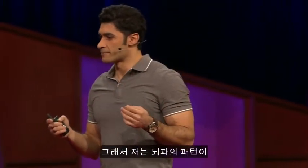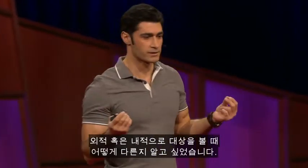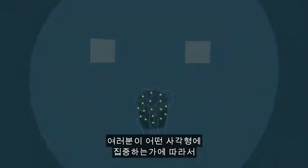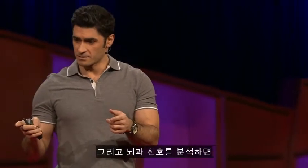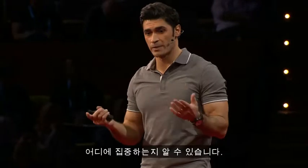I wanted to know what brainwave patterns occur when you look overtly or covertly. I set up an experiment with two flickering squares — one flickering at a slower rate than the other. Depending on which flicker you pay attention to, certain parts of your brain start resonating at that same flickering rate. By analyzing your brain signals, we can track exactly where you are watching or paying attention to.